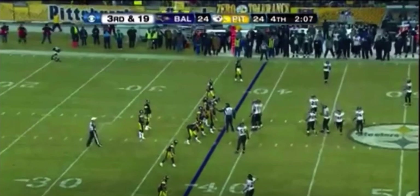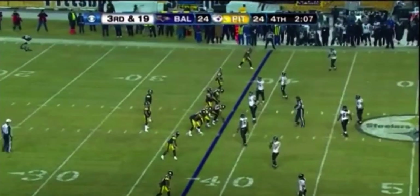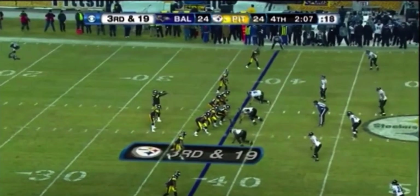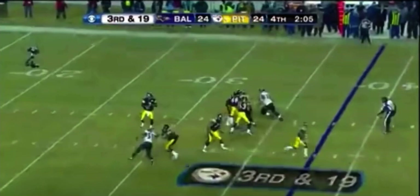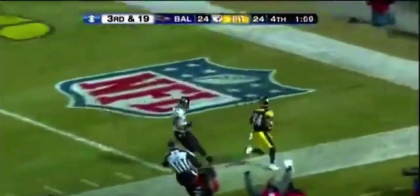Third and 19. The Wildcat formation in the backfield with Roethlisberger. Looks like a three-man rush for Baltimore. Roethlisberger is gonna go deep — toss. Antonio Brown, out of bounds inside the five. We have a penalty marker down.